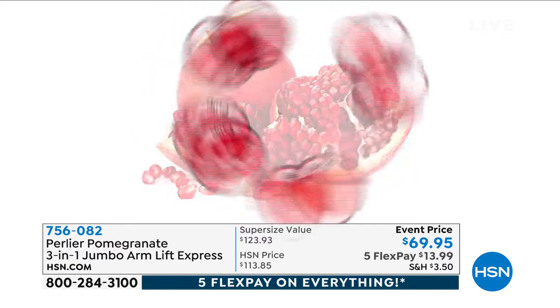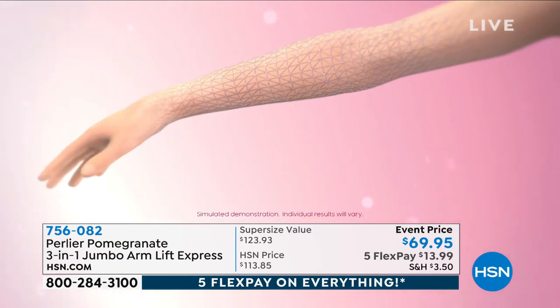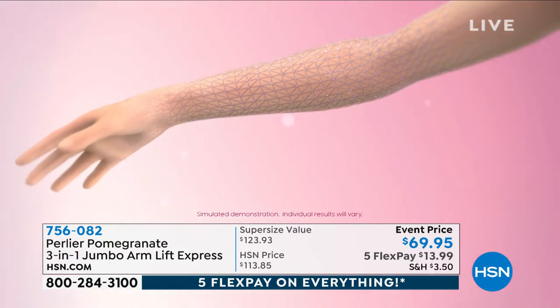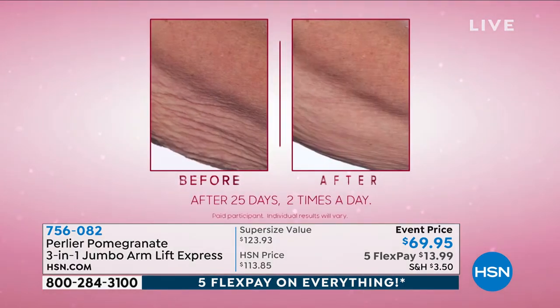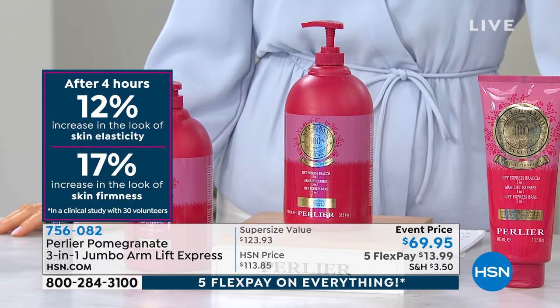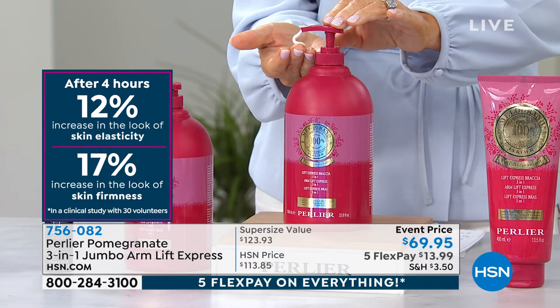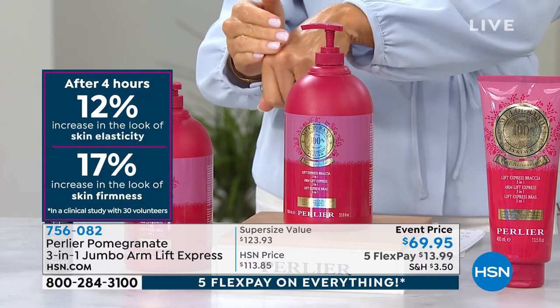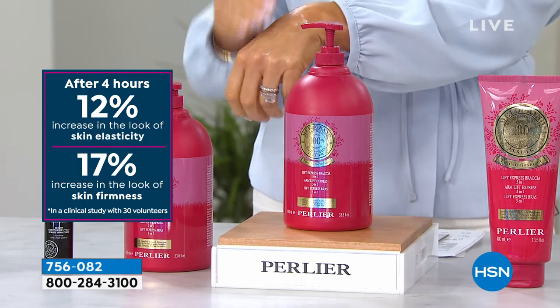We use the organic pomegranate — the full thing. This is our third rendition of this product. We invented a peptide specifically for the skin around the arms, and then we have a natural vegetable polymer that surrounds your arms giving you a netting-like tightening effect. The first rendition, which isn't as powerful as this one, won an award for innovation in Italy. Look at the clinicals: after just four hours we've increased skin elasticity by 12% and skin firmness by 17%.